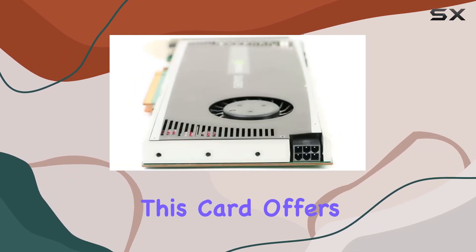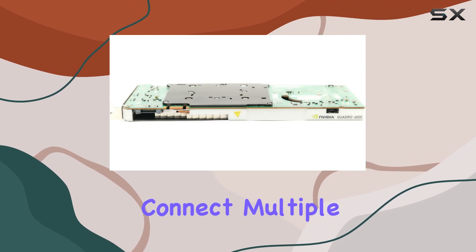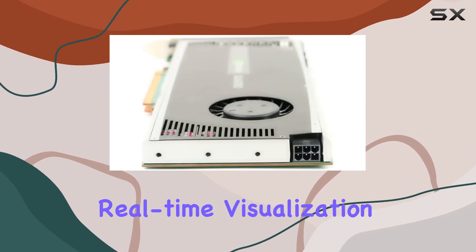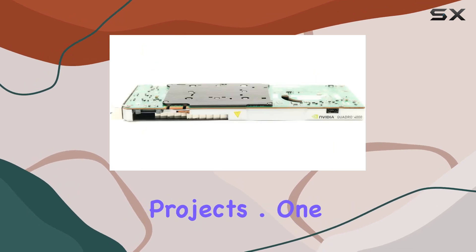Supporting two DisplayPort 1.2 connectors and a DVI-D DL connector, this card offers versatile connectivity options, allowing you to seamlessly connect multiple displays for enhanced productivity. The GPU clock speed of 475 megahertz ensures smooth rendering and real-time visualization, crucial for professionals working on complex projects.